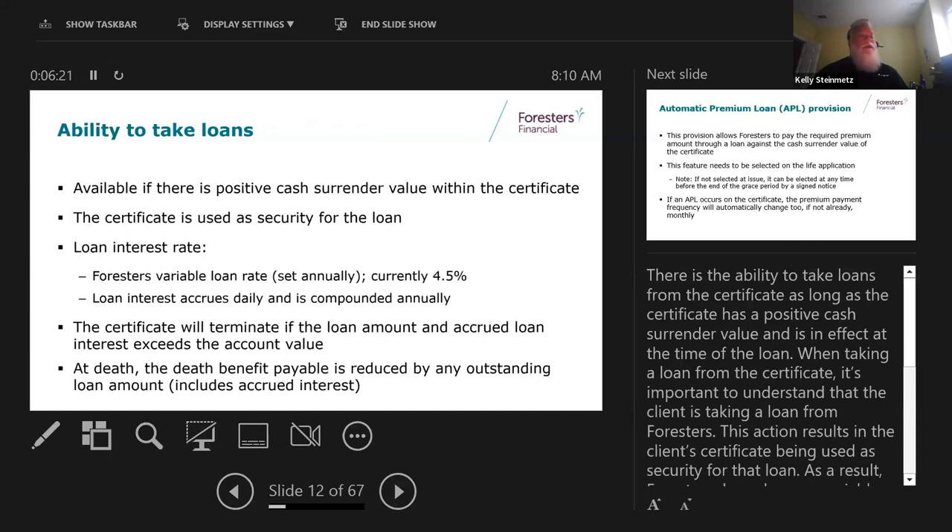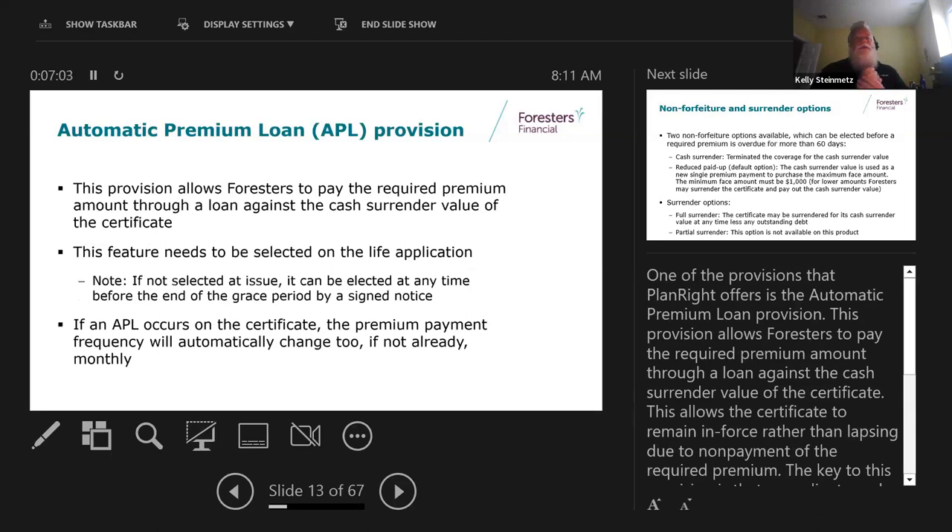A nice feature of a product that builds cash value is the ability to take loans. The minimum loan is $500, and the interest rate is set annually - currently at 4.5%, accruing daily and compounding annually. You can pay it back or not. If you take loans and the loan amount plus interest exceeds the cash value, that would terminate your plan. At the time of death, the death benefit is paid out minus any loan amounts and accrued interest.